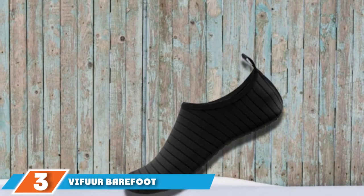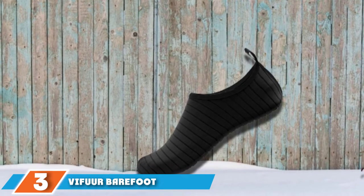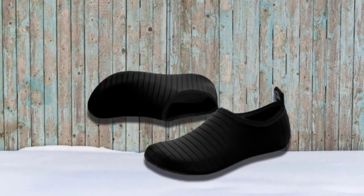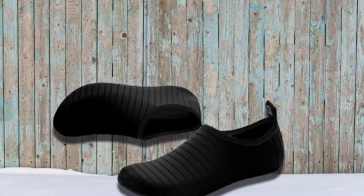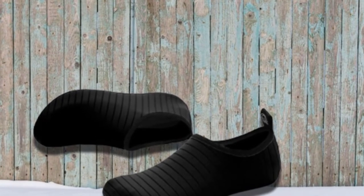Number 3 is held by Viffer Barefoot Water Shoes. Extremely lightweight, elastic, breathable, and comfortable, Viffer Barefoot Water Shoes are the best-value water shoes for those who enjoy windsurfing, sailing, yoga, and kayaking. Made out of breathable, soft, and fine stretch fabric, this water shoe dries in minutes so you are ready to hit the waves after a well-deserved rest.